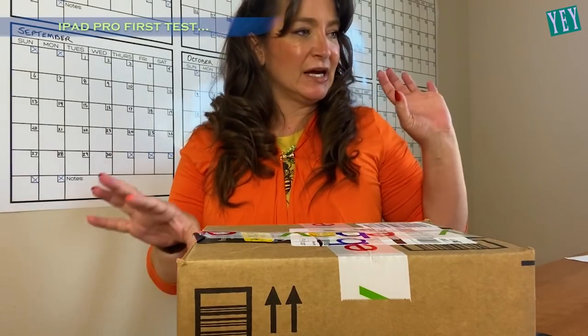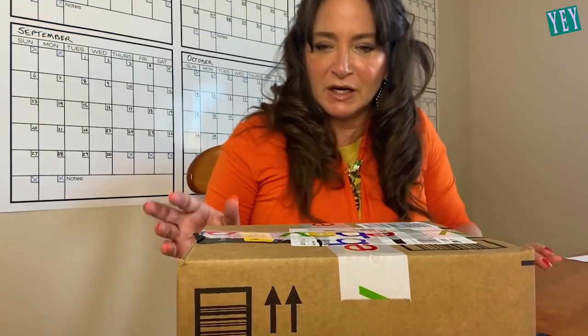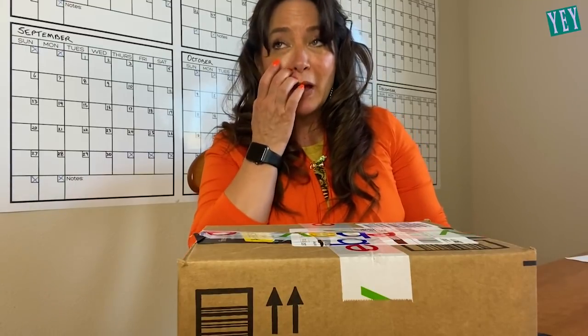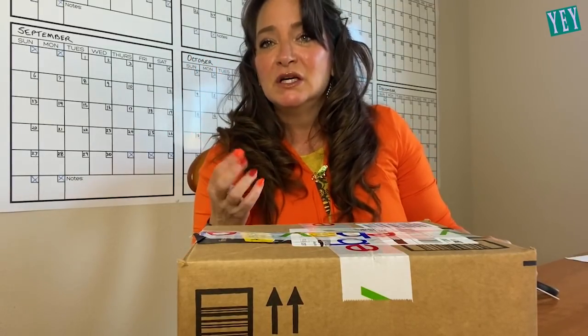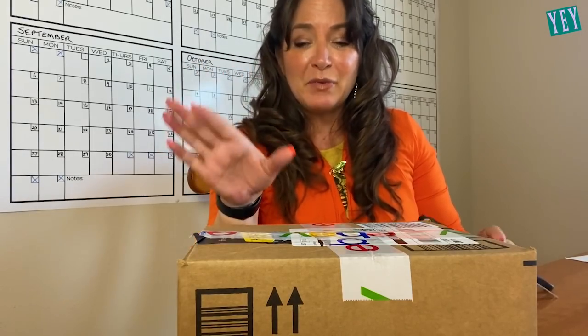I need an iPad because I need a separate screen to work on, so I'm kind of super stoked about getting this iPad. I've been wanting an Apple iPad for a long time but they're kind of spendy, so I just put it off. But I finally found a really really good deal and I said okay, I'm gonna get this thing, I'm gonna get this Apple iPad.